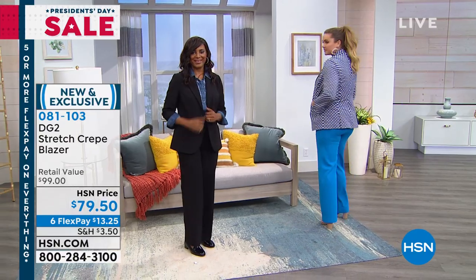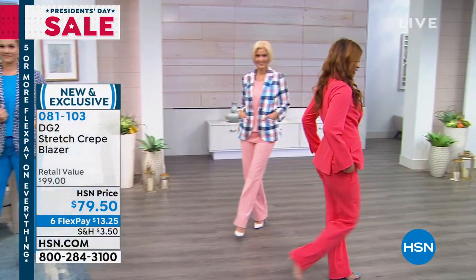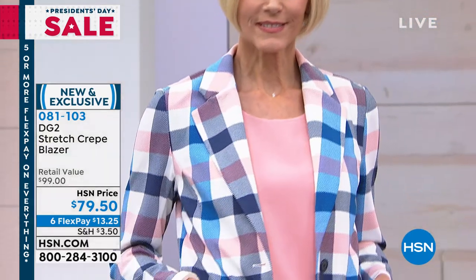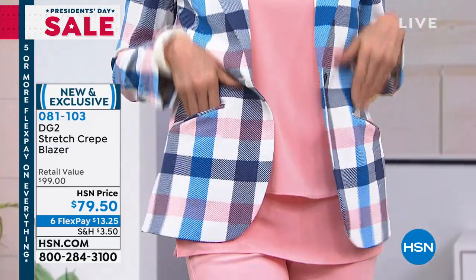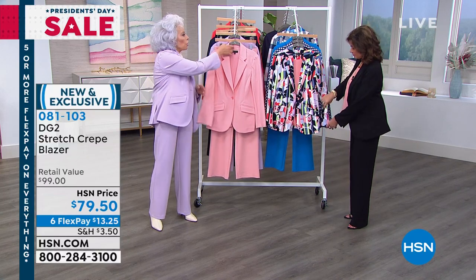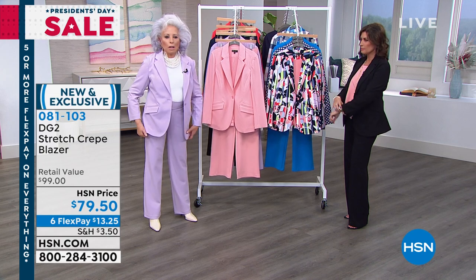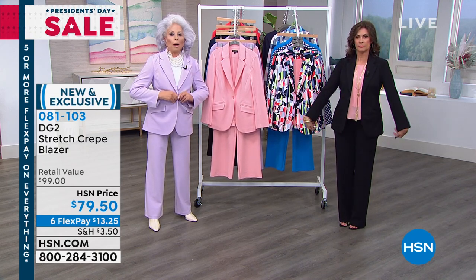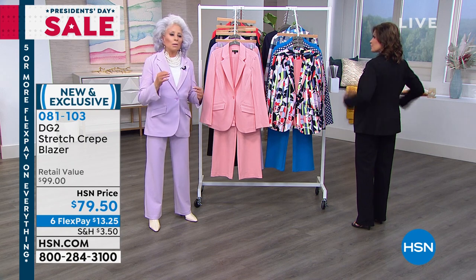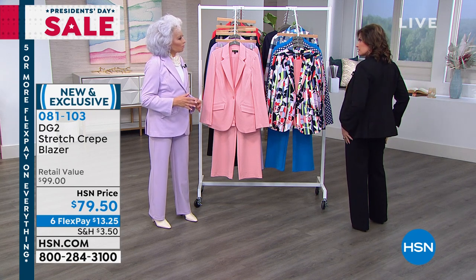I've got lymphedema in my left arm from breast cancer — I need stretch, I need give during the day. If I want to button this, I don't want stress points across the waist. I love the two side vents in the back, and there are no buttons at the sleeve opening — just a very modern open vent. What makes our blazer different: stretch lining on the inside, no lining in the sleeve so no bulk. And the draping, the shape — look at how slimming it is.